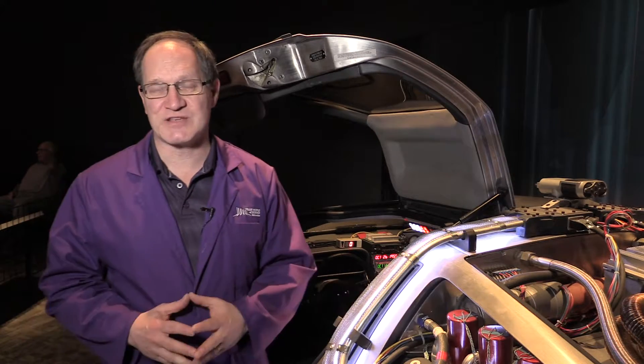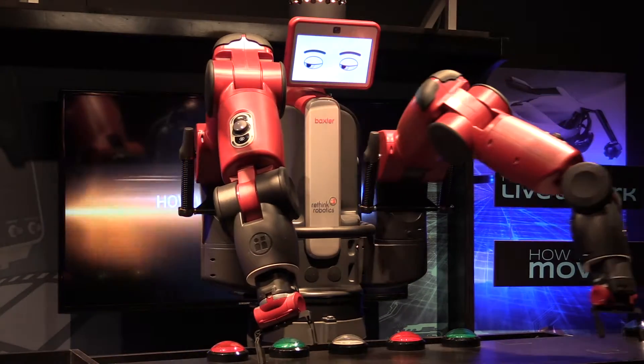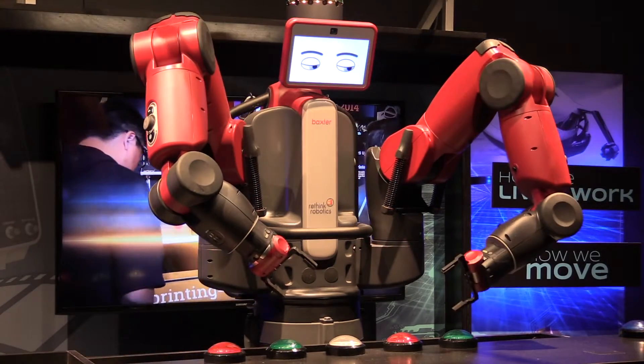We're here at the TELUS World of Science Edmonton in our new traveling exhibit called Popnology. This exhibit looks at basically how the technology of today could have been created by the science fiction of the past, or from science fiction writers.